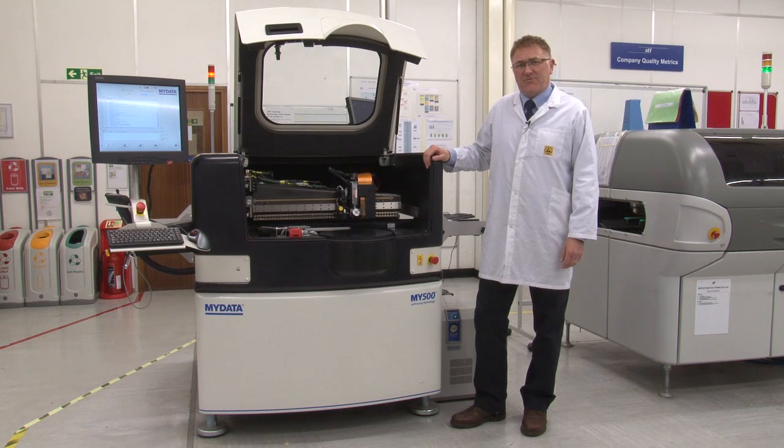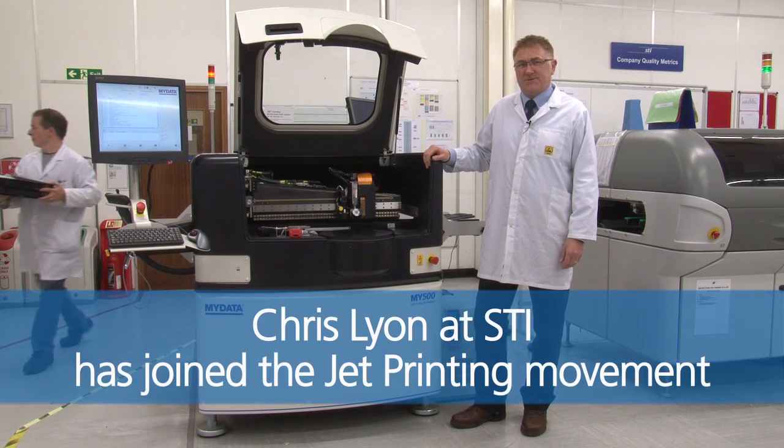The MY500 continues to support our NPI facility and contributes towards our ability to provide a flexible and fast service.